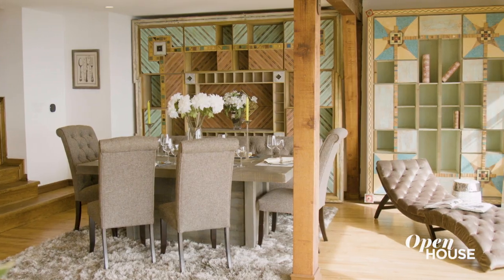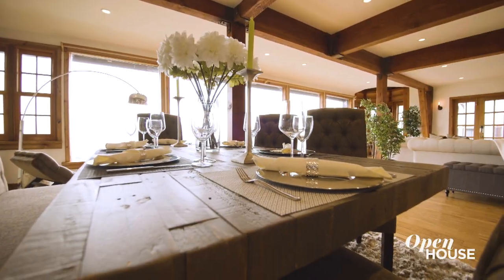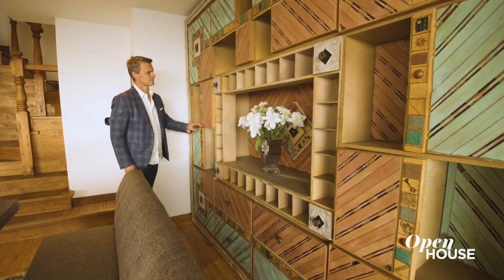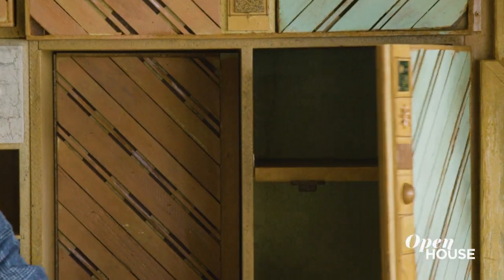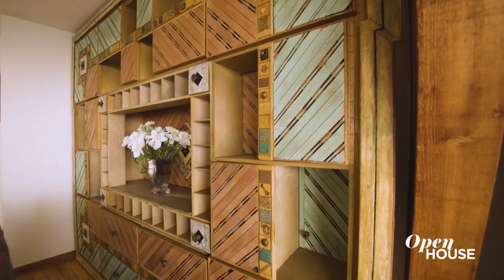The dining room is part of this massive great room, and it is nicely flanked not only by the views, but this beautiful piece of art on the east wall. There are actually secret compartments and cabinets, so it's meant to be not only functional but something beautiful to look at.